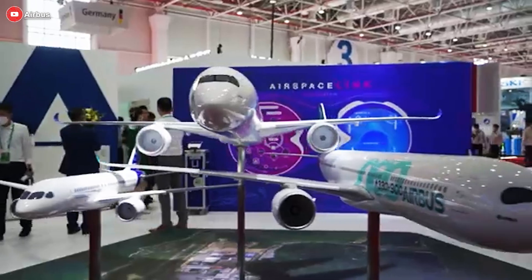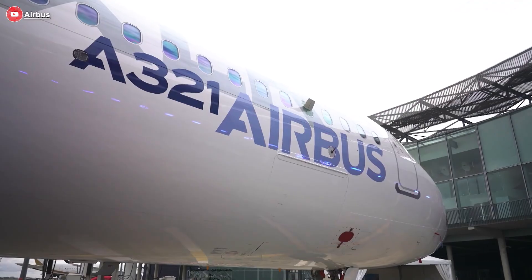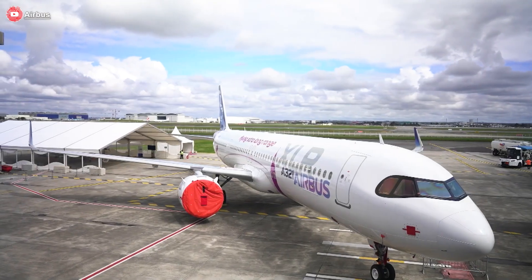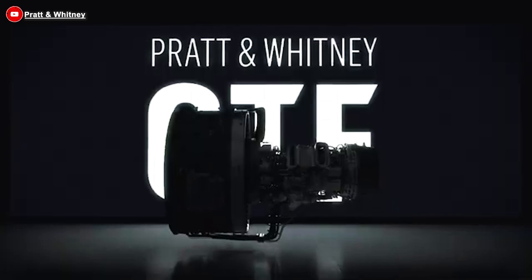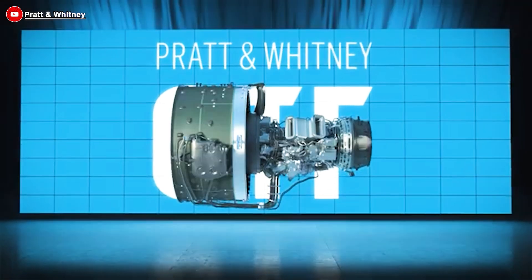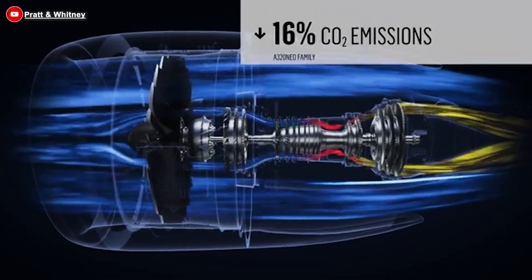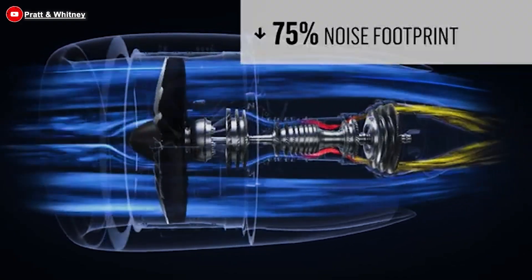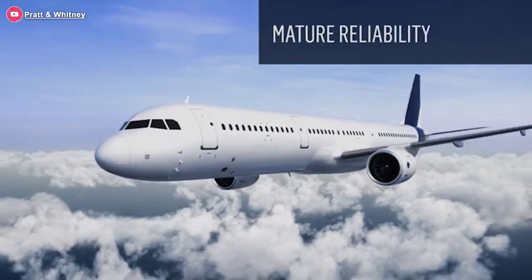After months of anticipation, the race between the two next-generation engine options for the A321XLR has reached a key milestone. Pratt and Whitney officially marked the occasion by delivering the first XLR powered by GTF engines to a customer, signaling the start of a new competition. But how will these two engines compete, and which engine will reshape the aviation industry?